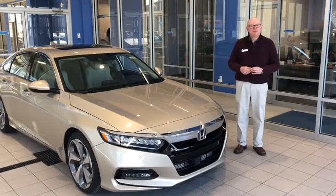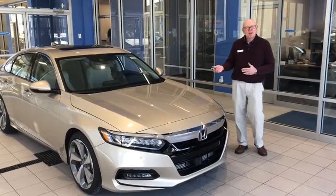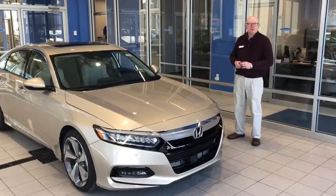Hi, welcome to Williams Honda. My name is Bill O'Hara. I'm going to show you the all-new 2018 Honda Accord Touring.